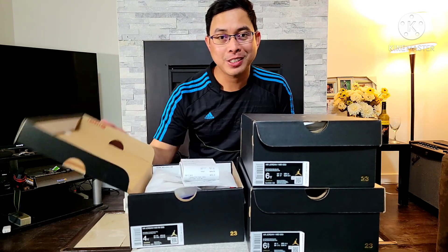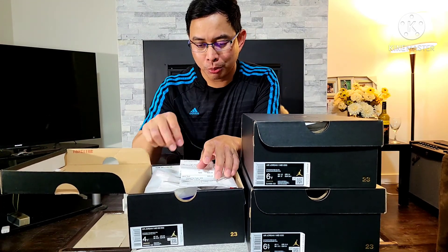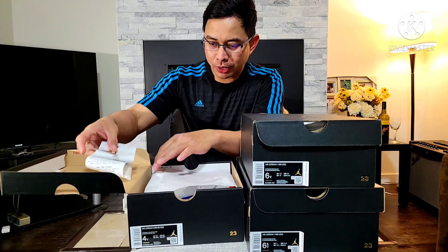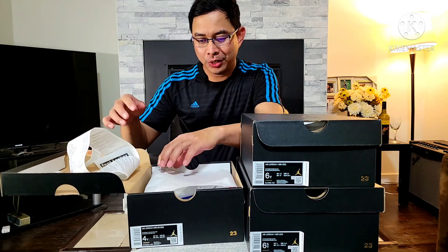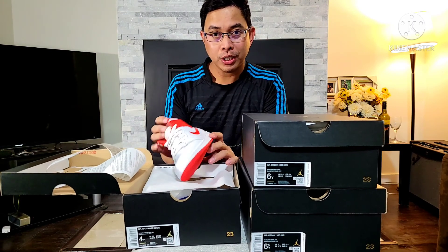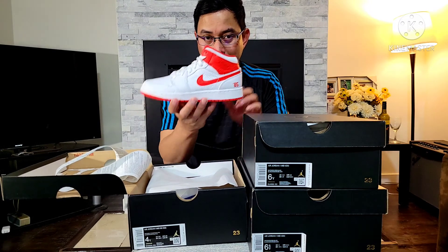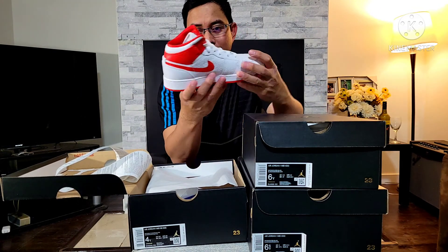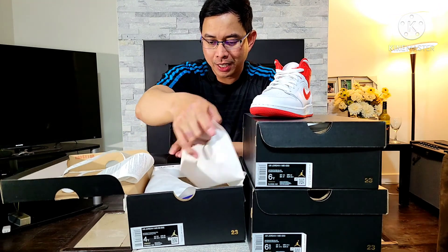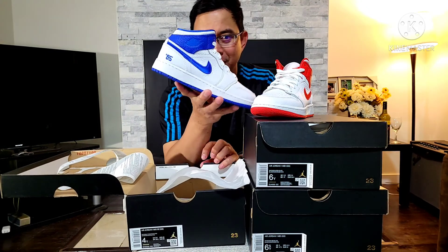Ito muna yung nakuha ko sa Foot Locker West Edmonton Mall. Nakakuha ako ng isang tinatawag nila — actually ito na — Jordan 0, kasi ito yung flagship ng bago magkaroon sa Jordan 1. Hindi lang ito yung pula, so ang kabila niya ay missmatch.